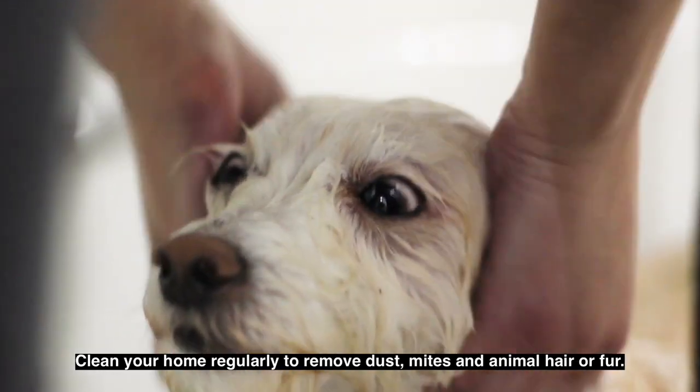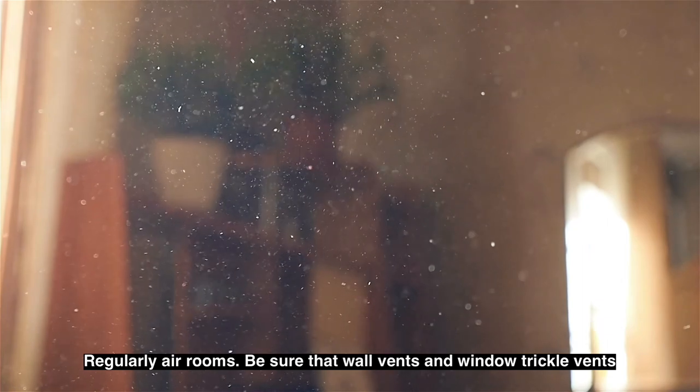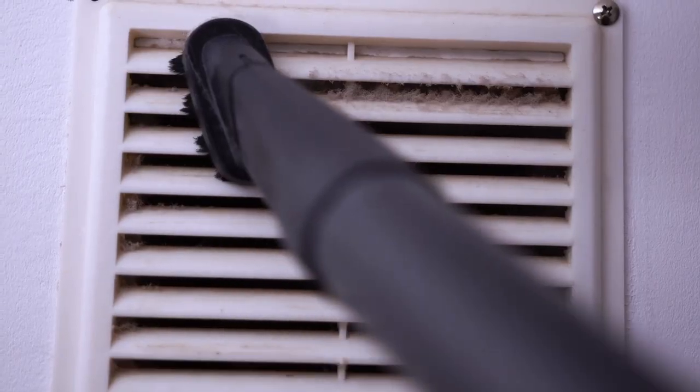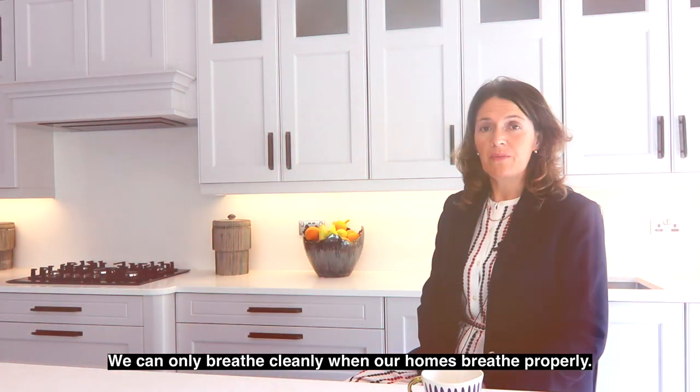Clean your home regularly to remove dust, mites and animal hair or fur. Regularly air rooms. Ensure that wall vents and window trickle vents are kept open and not blocked. Keep your house ventilated. We can only breathe cleanly when our homes breathe properly.